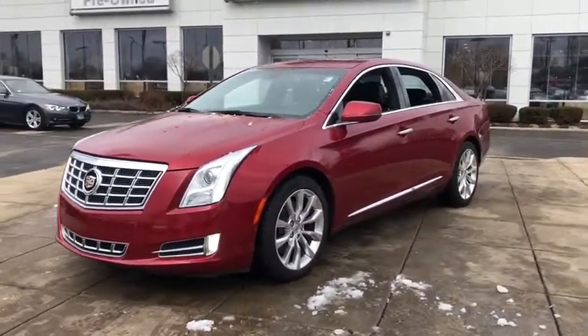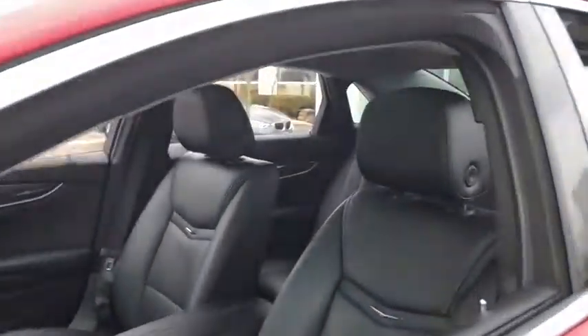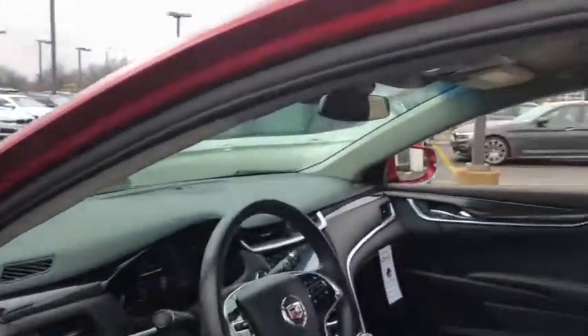It comes with a spacious, high-tech cabin and is packed with lots of safety features. It is a full-size luxury cruiser — a pleasant ride for any Caddy owner.